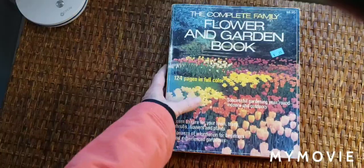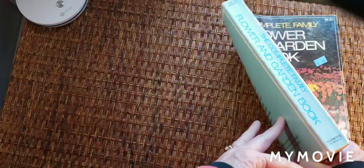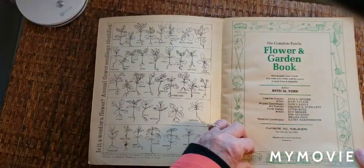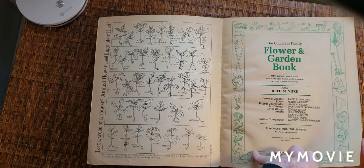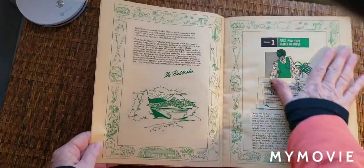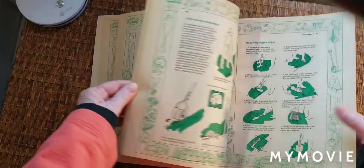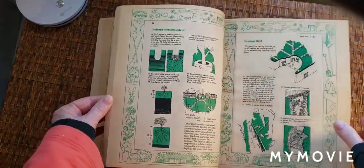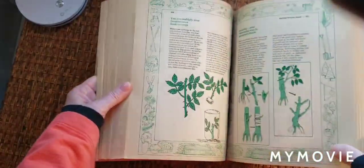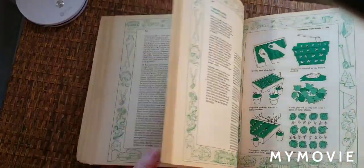I got the Complete Family Flower and Garden Book. This is only a dollar. Really neat illustrations. 1981 printing. Kind of a thicker paper, almost like a newspaper quality. That was a fun find for a gardening or homemaker journal.